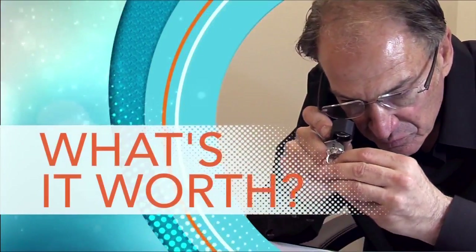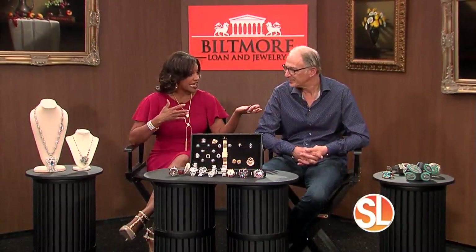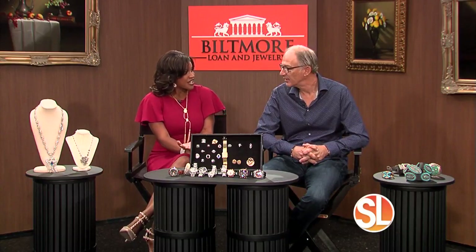We are back now with David Goldstein of Biltmore Loan, and he has brought in a sampling of items. They are going to be auctioned off this weekend — a big estate sale that he's having this weekend. You don't want to miss it. The excitement is building, and you've brought some photos that we're going to be seeing out there that we could actually purchase.